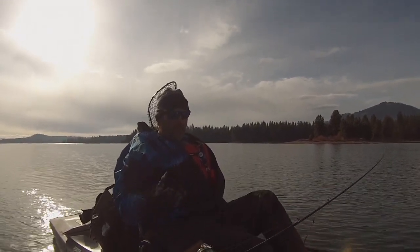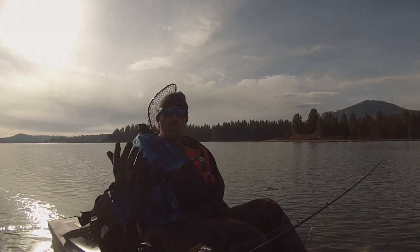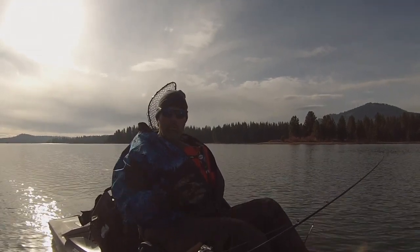Today's a prime example. I've got 46-degree water. I need a bait that's moving a little bit slower than a standard spoon like a Speedy Shiner or something like that. But I want something that looks substantial, and that's why I'm using flies and they're working great.